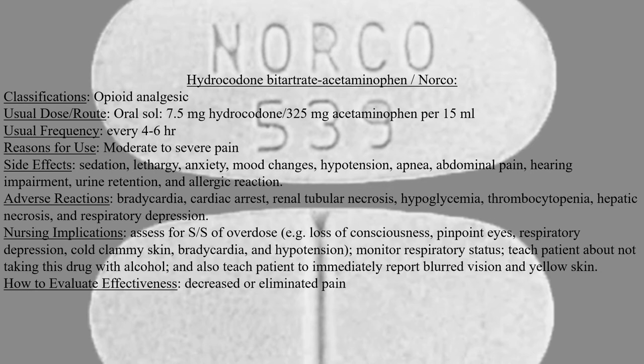Side effects of this medication include sedation, lethargy, anxiety, mood changes, hypotension, apnea, abdominal pain, hearing impairment, urine retention, and allergic reaction.